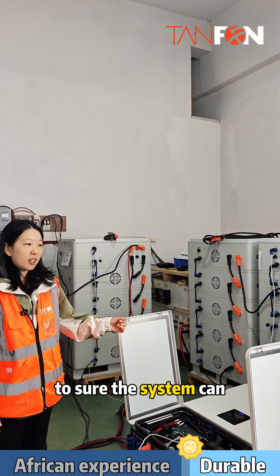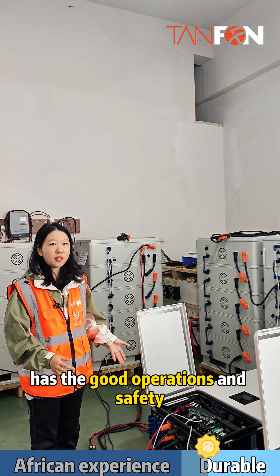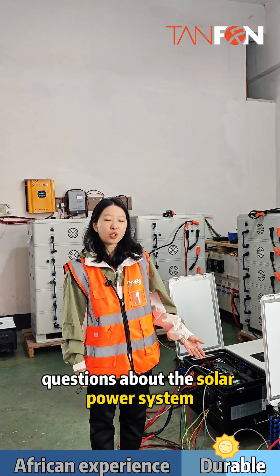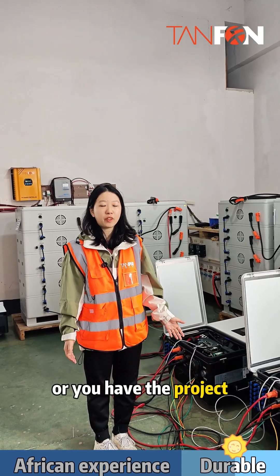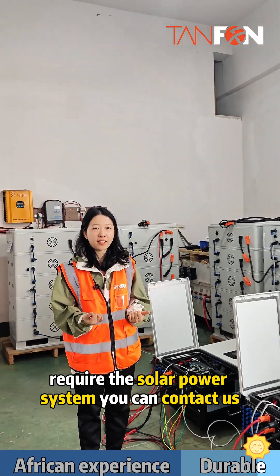This is to ensure the system can have good operations and safety. If you have any questions about the solar power system, or you have a project requiring a solar power system, you can contact us.